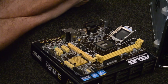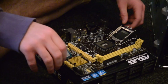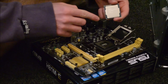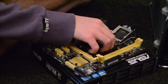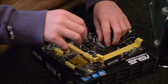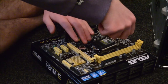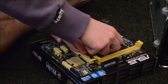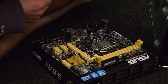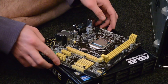Take the Pentium processor out of its packaging and place it in the socket. You've got to make sure it's in the right orientation — there should be a golden arrow on the Pentium that lines up with a matching marker on the socket. Drop it in place without applying any force whatsoever — it should just sit in. Give it a little wiggle to make sure it's seated, then lower the retention arm. Slide it under the holder and the processor is installed.